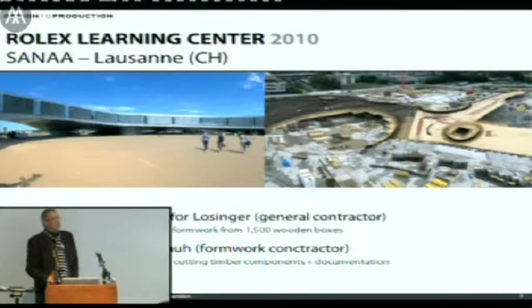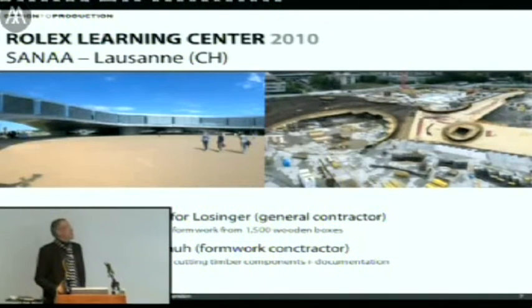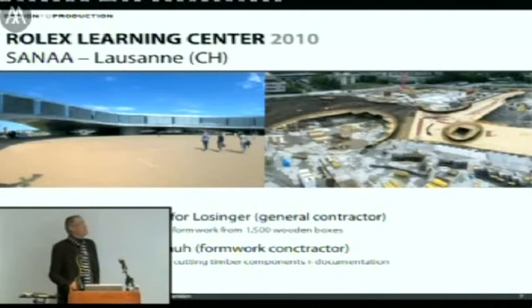The whole slab was cast in one go — they had a 48-hour casting session, which was pretty impressive — and the result is amazing. If you're ever close to Lausanne, you should pay a visit.